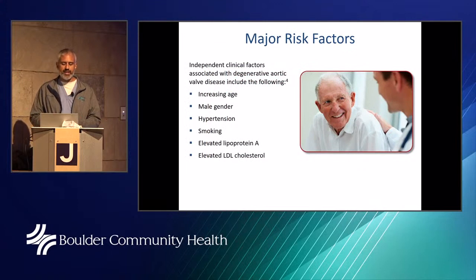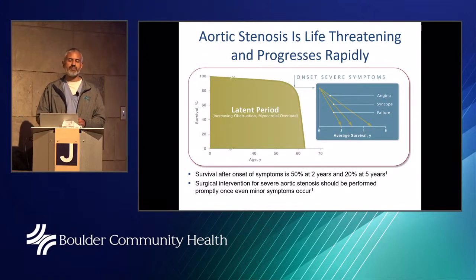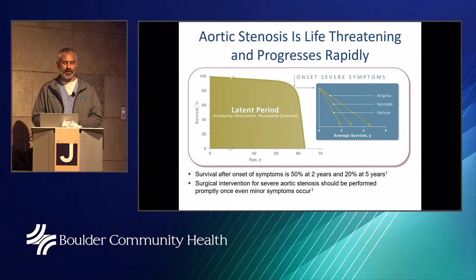Risk factors include increasing age, male gender, high blood pressure, smoking, and blood markers like Lp(a) and LDL cholesterol — though none show a one-to-one ratio with aortic stenosis. The best way to diagnose it is through history, physical exam, and a simple echocardiogram. This is a very important point I emphasize to all my patients: how do you feel? Patients often say they have severe aortic stenosis on ultrasound but feel great. That's why I keep asking, because once symptoms start, there is a rapid downhill decline.